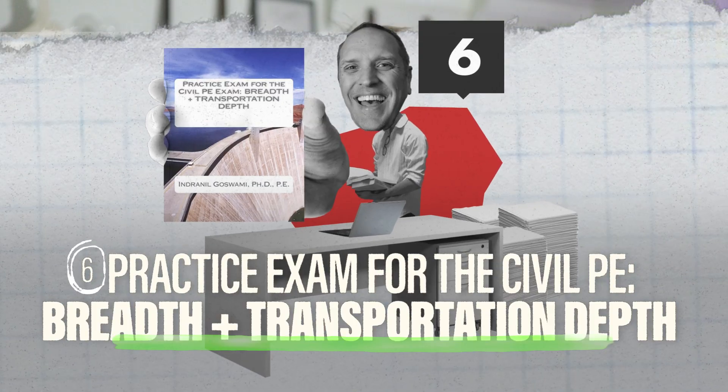Number six is the Practice Exam for the Civil PE Exam Breadth Plus Transportation Depth by Dr. Goswami. Dr. Goswami has created awesome prep material for the PE no matter how much the exam changes, because the engineering concepts really don't change. It was created for an older PE exam and comes with a breadth exam and a transportation depth exam, each with 40 questions. Solve the transportation questions in the breadth exam as standalone practice, then take the transportation depth exam timed for four hours using only the handbook and codes per the new specs. With this one, our total of practice exams goes up to nine.